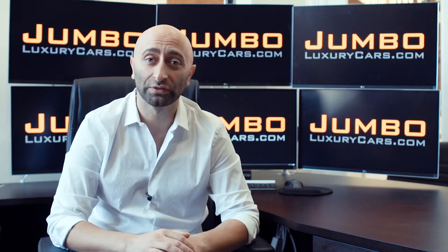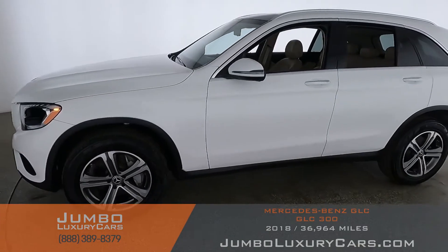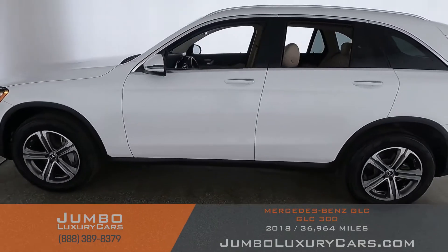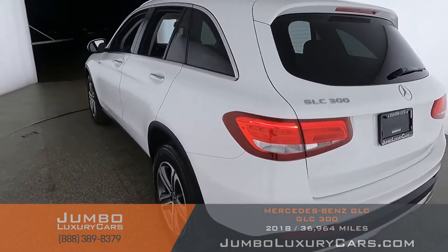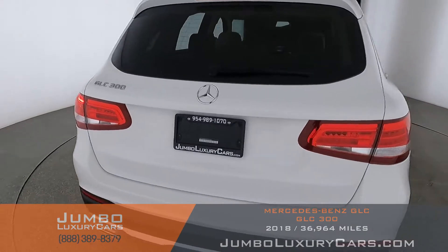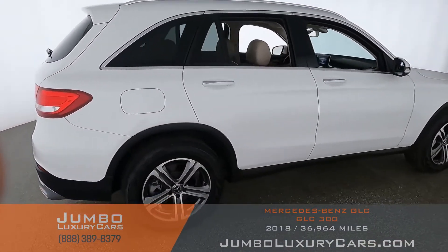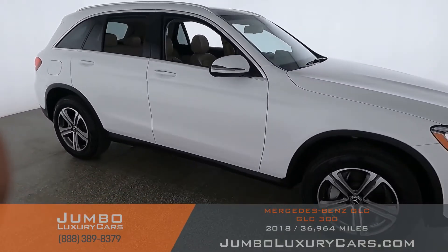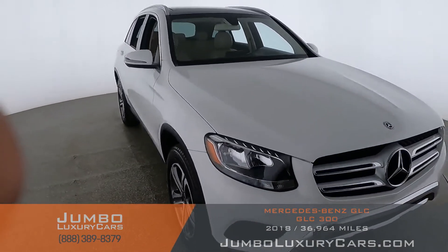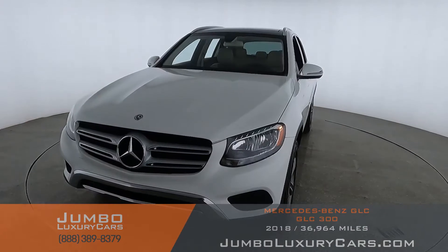Thank you for clicking and hope you enjoy this video. Dear future customer, welcome to Jumbo Luxury Cars. Here is your 2018 Mercedes-Benz GLC 300, stock number 9095A. This vehicle currently has 37,065 miles and according to Carfax has no accidents reported with two previous owners. Our goal is to give you the most transparent buying process, showing you any scratches, dents, or damages the vehicle may have.